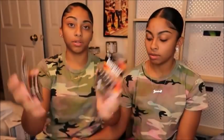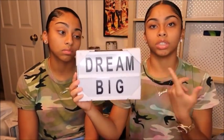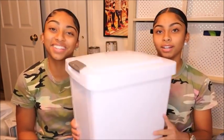We got a light box that currently says 'Dream Big' but we're going to change it to 'Sable Twins' or something like that. It comes with the whole alphabet and numbers so you can change it to whatever you want. We thought it would add a nice touch on one of the desks or dressers. We also got a trash can — we wanted one with a lid on it.